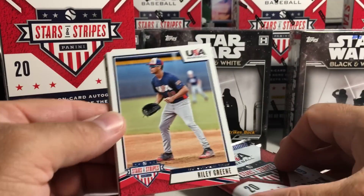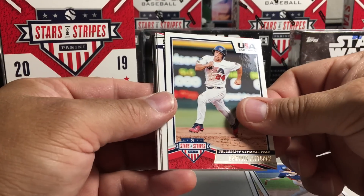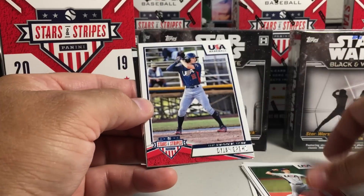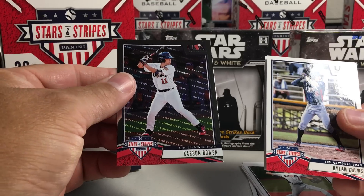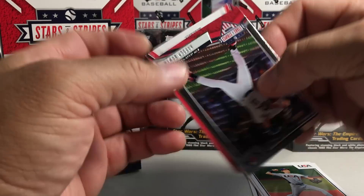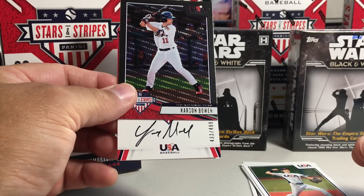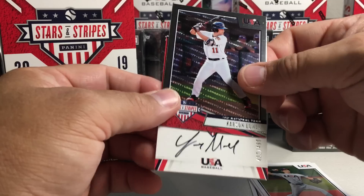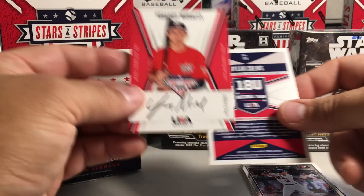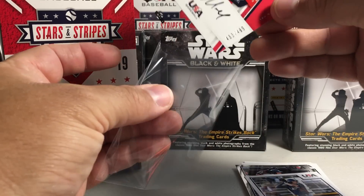Riley Green, Drew Romo, Dominic Fletcher, John Doxakis, Bryce Terrain, Dylan Cruz, Carson Bowen. We got an on-card auto, 433 out of 499 — Johandy Morales, 18 and under national team. I definitely did not have this card, so that is pretty cool. Love the on-card autos out of this.